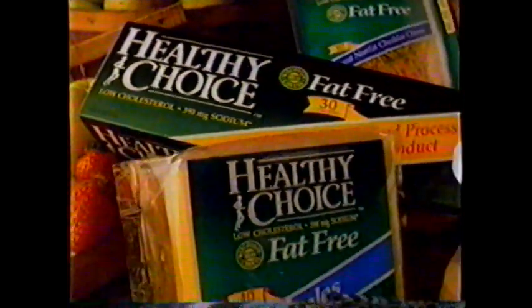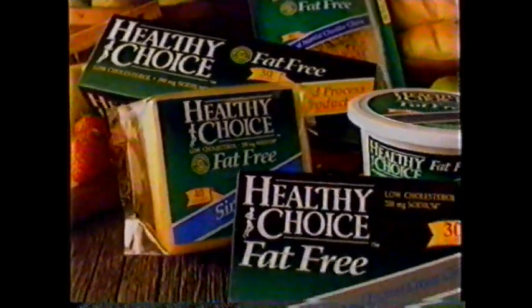How does Healthy Choice create a great tasting fat-free cheese? Well, Healthy Choice takes out fat by pouring in fresh skim milk, so the rich cheese flavor comes through.